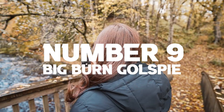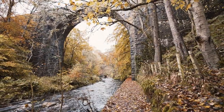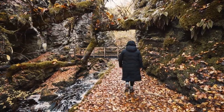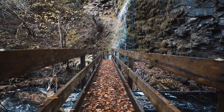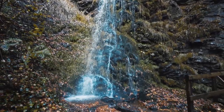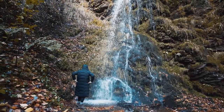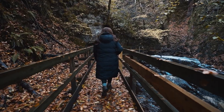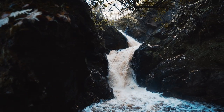Number 9: the Big Burn Walk at Golspie — a hidden gem that often gets missed. This is a stunning woodland walk alongside the river with multiple stunning waterfalls and bridges; you'll be blown away with the sheer beauty of this place. We visited in mid-November where the autumnal colours made it even more special. For budding Instagrammers, you can get amazing shots near the waterfalls. The total walk is about 3 kilometres, taking just over an hour.